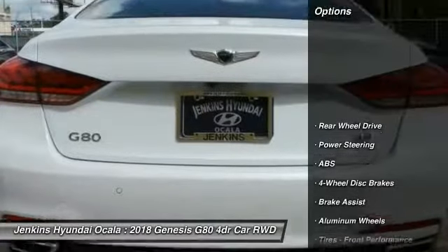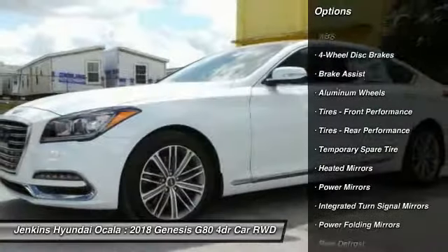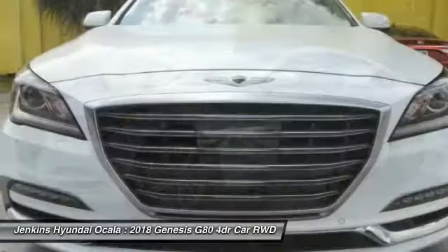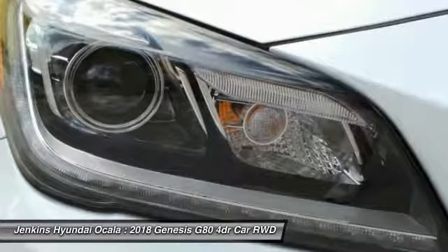Stability control, traction control, anti-lock braking system, power liftgate, power passenger seat, steering wheel audio controls, remote engine start, keyless entry.